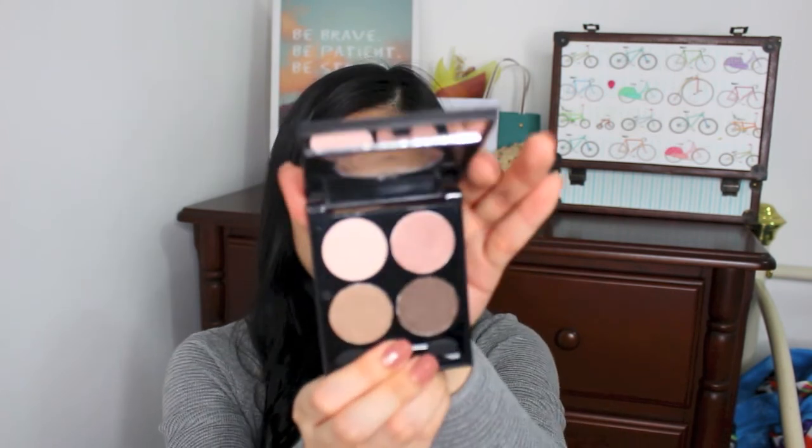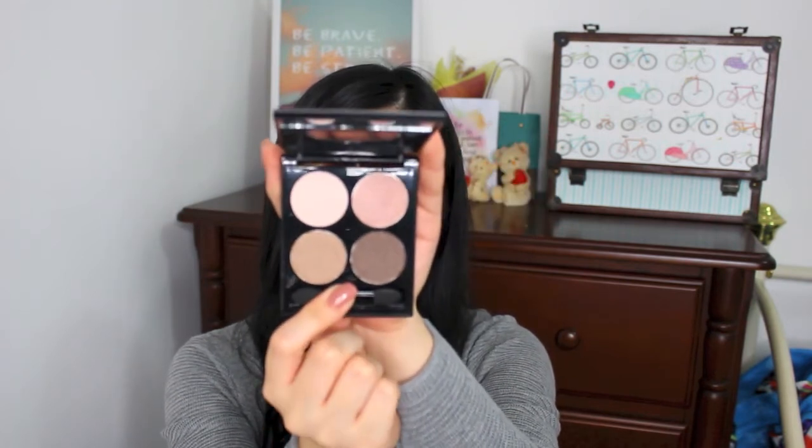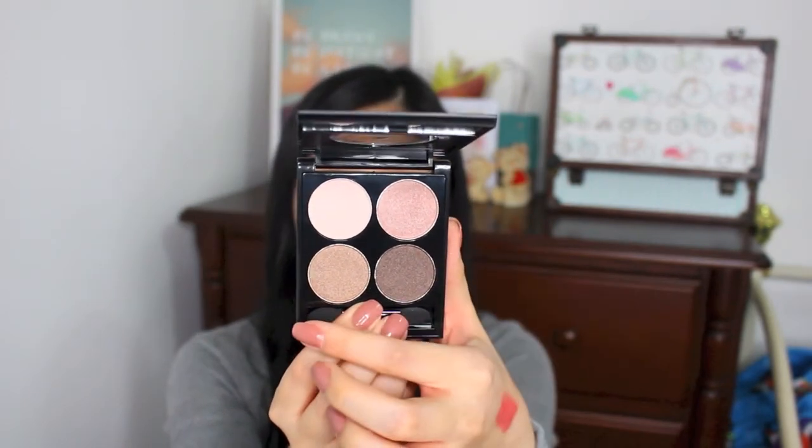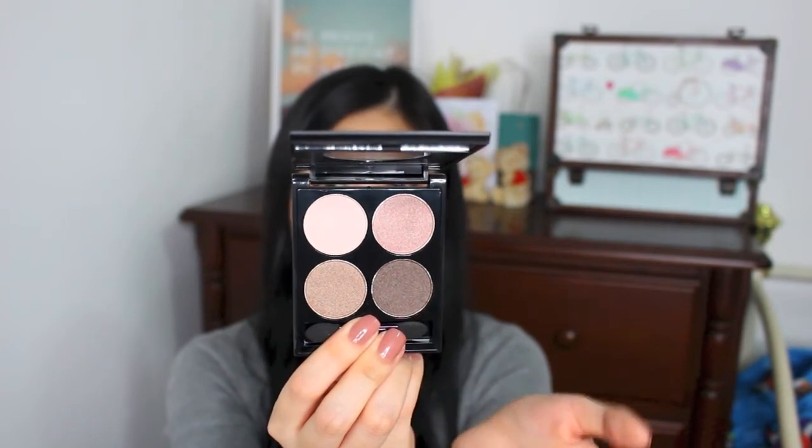I'm done with all the products from the online store, with just two last products to share from random stores. The first is this eyeshadow quad that I picked up from Miniso. I was passing by and I really liked the colors, which is why I decided to get it. I thought it would be a great eyeshadow to bring when travelling because it has a nice mixture of light shades and a dark shade to define the eyes. The packaging is so nice and sleek, and I think I only got it for less than $5.